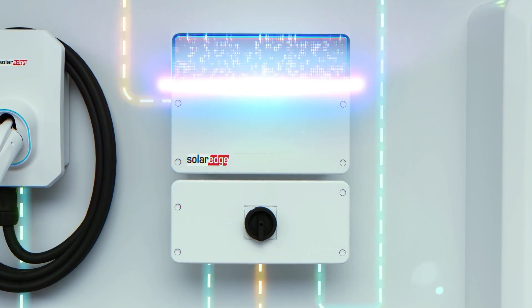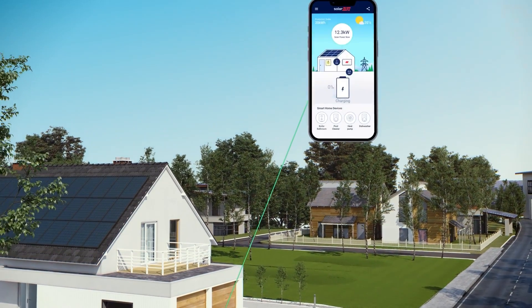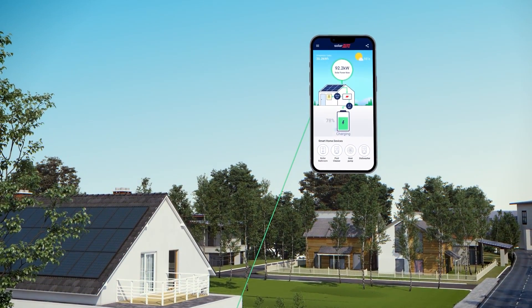The brains of the ecosystem is the SolarEdge Home Hub Inverter, which intelligently connects and manages the entire system day and night.